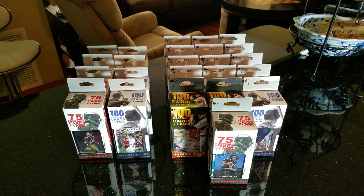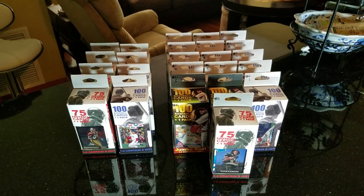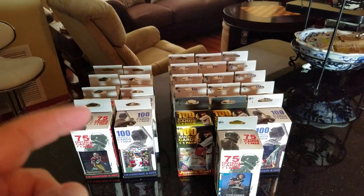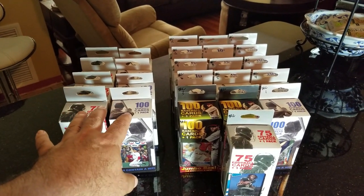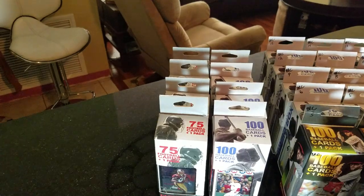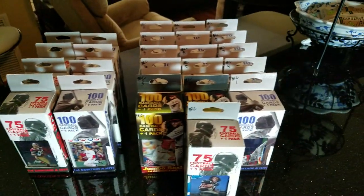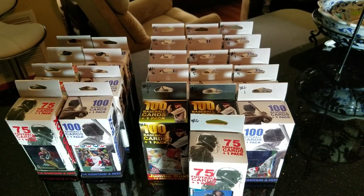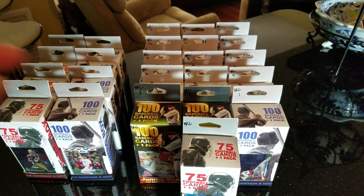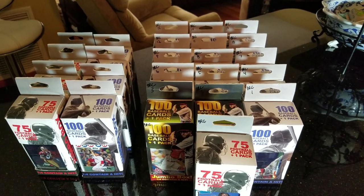What is up everybody, this is the Wax Man and you are not seeing things — that is a whole lot of Fairfield product. I've had this for a little while. This is from my local LCS and Walgreens. I've got four football, four baseball, and then I did a deal to trade with BRC. Lord have mercy, I tell you something, I'm a real happy man.